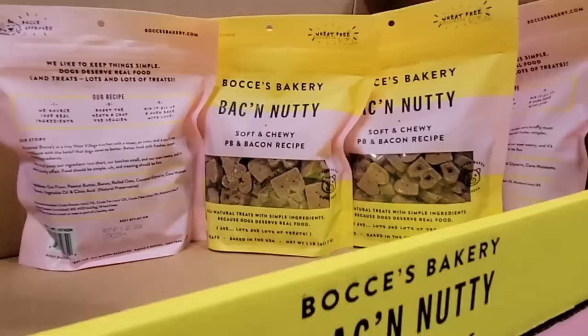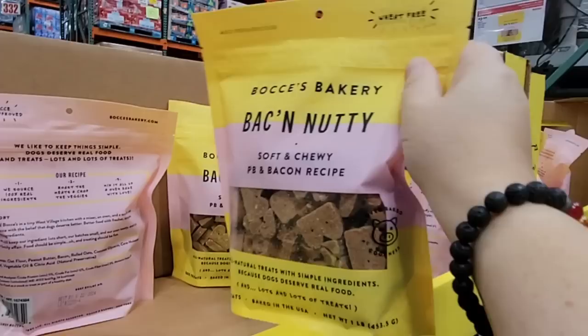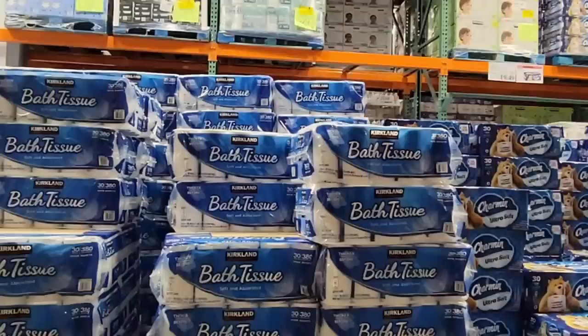Here is the Bacon Nutty — this is a doggy treat, and it's soft. This is really good, especially if you have dogs that don't like hard treats. It's definitely a good alternative. Let me know in the comments below — I've never really seen this brand here at Costco. If your dog likes it, let me know what you think. It's $6.99 and it is on sale, $3 off.